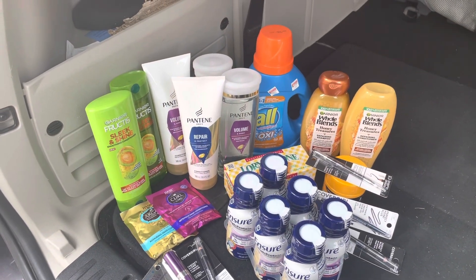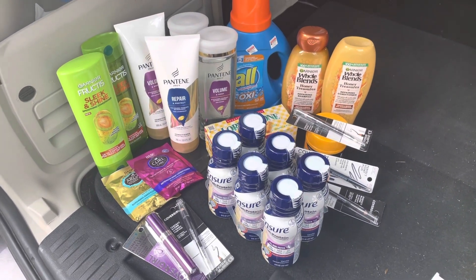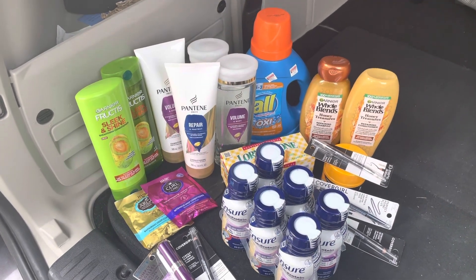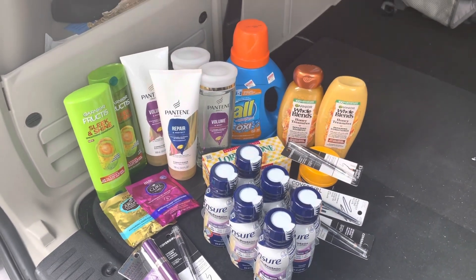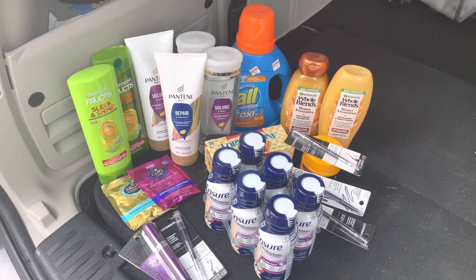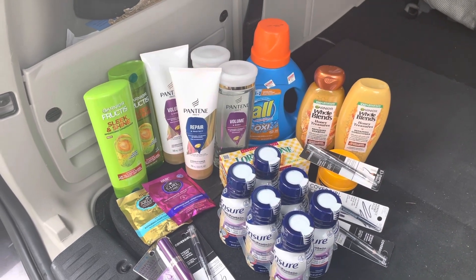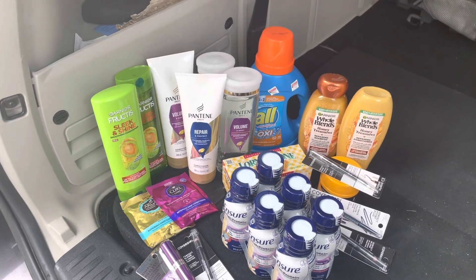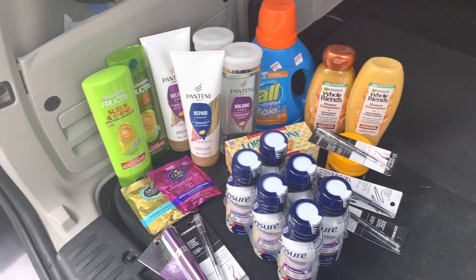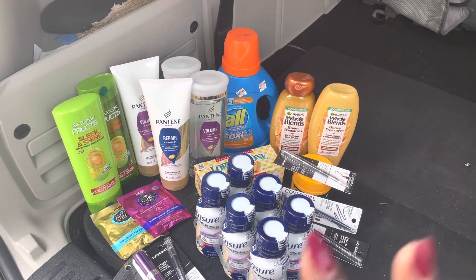Hello everyone, welcome back to my channel, Saving with Nadine. Hi new subscribers, welcome to my little digital corner. This is how we do it over here — everything you see here had a digital coupon attached to it. We don't look for printed coupons, coupon books, or ask for coupons anywhere. If we find a hang tag in the store we'll use it, but we're not going hunting for coupons — every coupon we use is on the app.